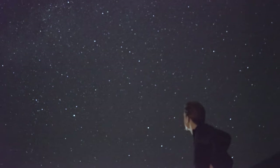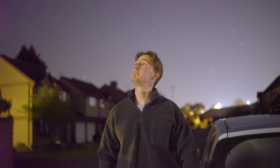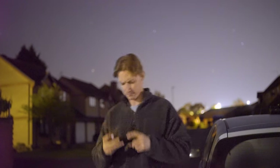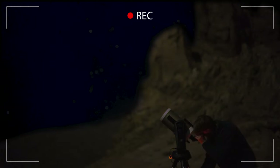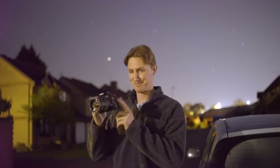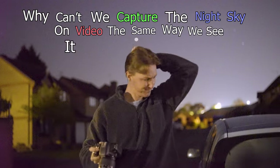Has this ever happened to you? You're outside looking up and admiring the beauty of the night sky when all of a sudden you think to yourself, I've got to show this to someone. You get the overwhelming urge to capture this moment and share this unique feeling, but then when you go to take a video, it's like the night sky is camera shy. So you use your DSLR camera instead, you switch to video mode and same problem. Why can't we capture the night sky in video the same way we see it with our eyes?